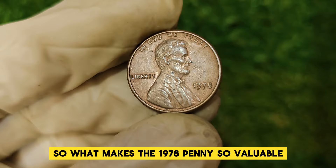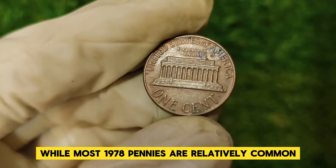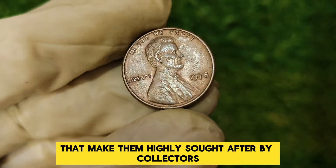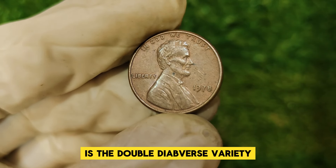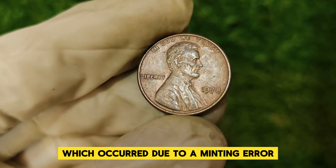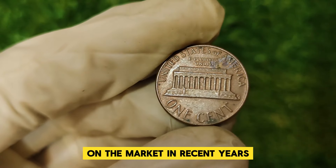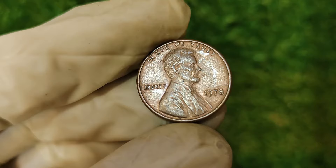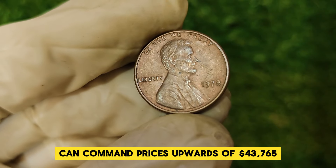So what makes the 1978 penny so valuable? The key lies in its rarity and the specific condition of the coin. While most 1978 pennies are relatively common, a small number have unique characteristics that make them highly sought after by collectors. One of the rarest variants is the double-die obverse variety — an error coin featuring a noticeable doubling of the lettering on the obverse side. These errors are incredibly rare and can fetch tens of thousands of dollars. Currently, well-preserved examples and error coins can command prices upwards of $43,765.